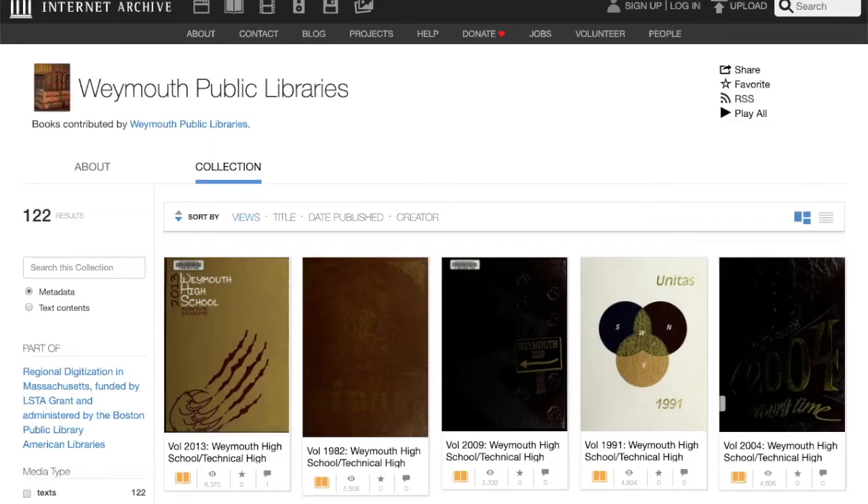That wraps up my presentation for today. Thank you so much for coming, and I hope that you explore these resources more on your own. Feel free to ask questions now, because we do have time for that. One question here: are there any plans to continue digitizing the newspapers from 1924 on? Yes. The limiting factor is what is in the public domain — that is 90 or 92 years — so we're not able to do things that are not in the public domain right now.